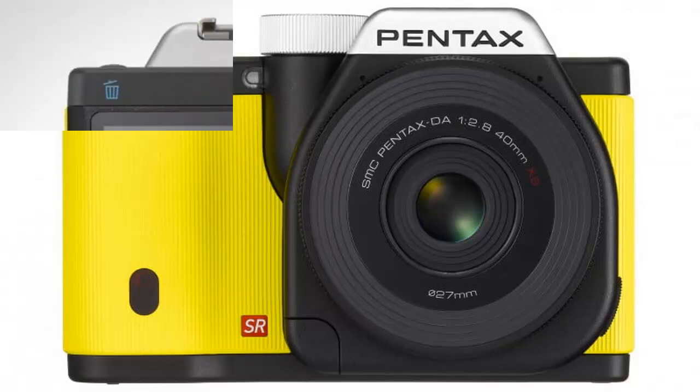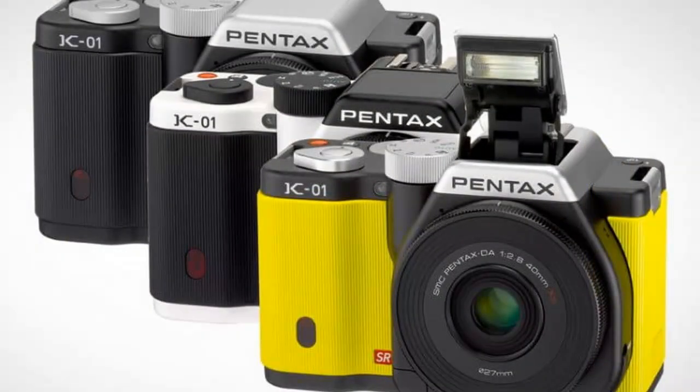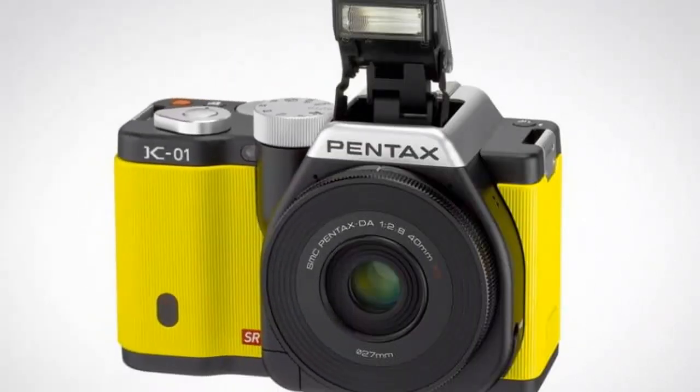The long-awaited camera — the company's first full-frame 35mm DSLR — bridges a gap in the Pentax lineup between the APS-C DSLR and medium format cameras, and carries a decent price tag: $1,949 body only.